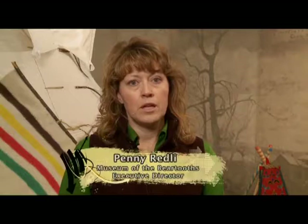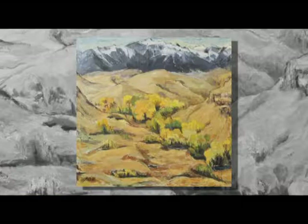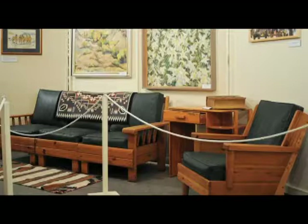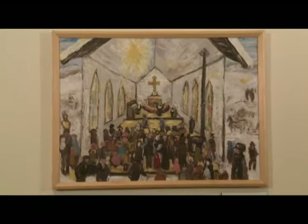Isabel was an accomplished artist who taught and was head of the art department of Eastern Montana College, now MSU Billings. When she passed, she donated all of her artwork to the Yellowstone Art Museum and all the family artifacts to this museum. More recently, the museum has been given her studio art furniture, which is on display along with some loaned original paintings.